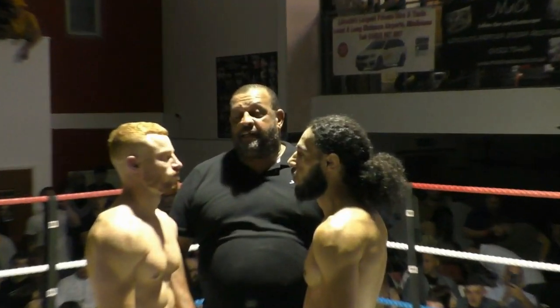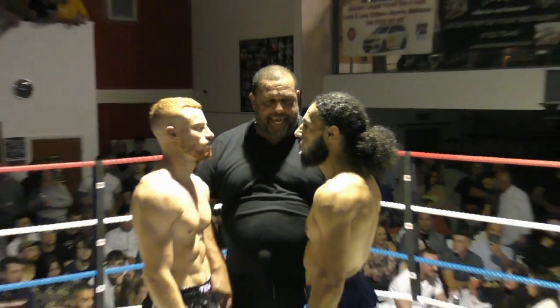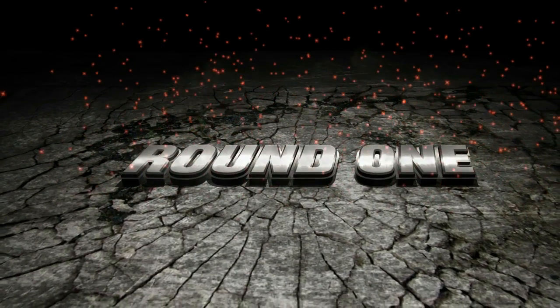Professional K1 for the ISKA British title, over three three-minute rounds of action. Pablo Ben, Team Barbarian in the blue. Ben Longstaff, the Fight Unit in the red.